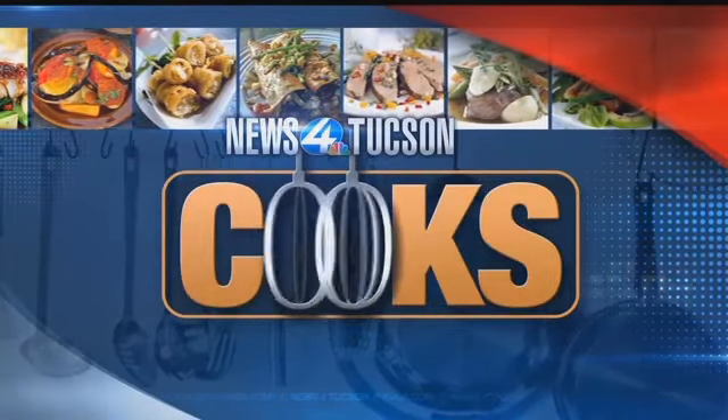Welcome back, everybody. It is time to get cooking, and today we're joined by Chef Mark Botter from Mutt's Restaurant. What are we making today? An award-winning bratwurst slider with an apple relish and a basil aioli.